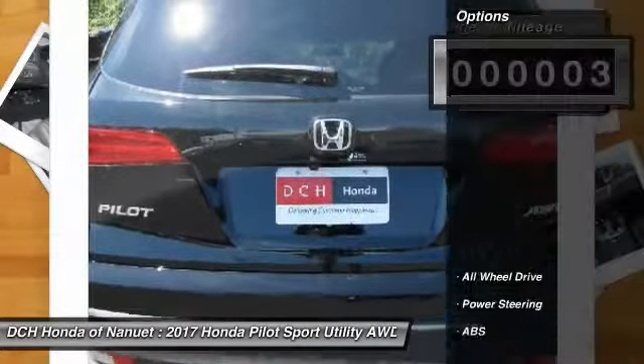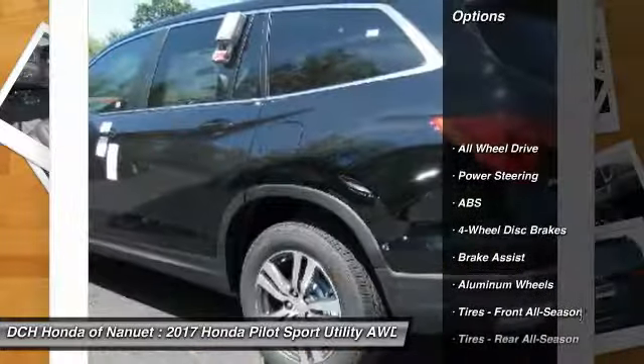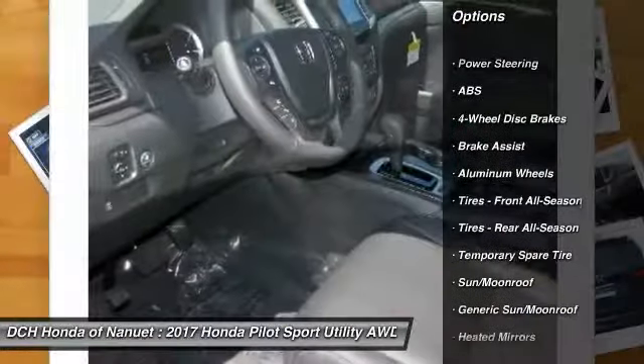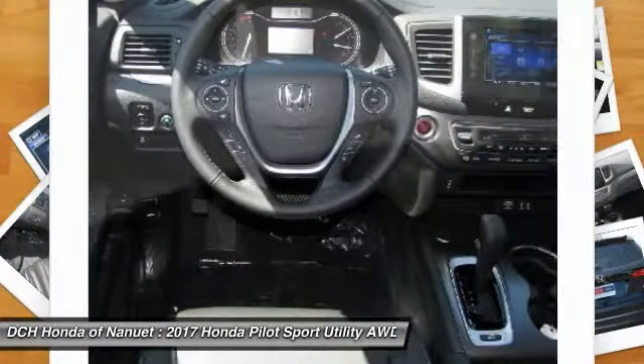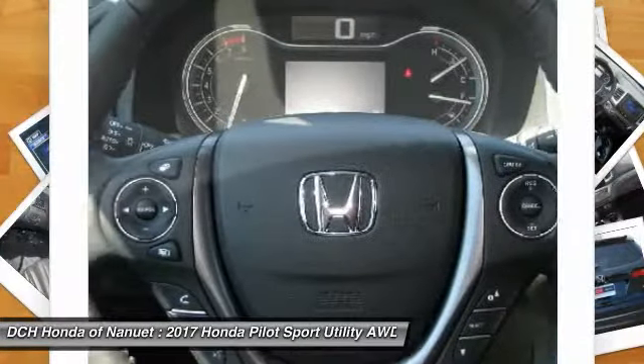Here are some of this vehicle's great options: anti-lock braking system, power passenger seat, power liftgate, keyless entry, all-wheel drive, and steering wheel audio controls.